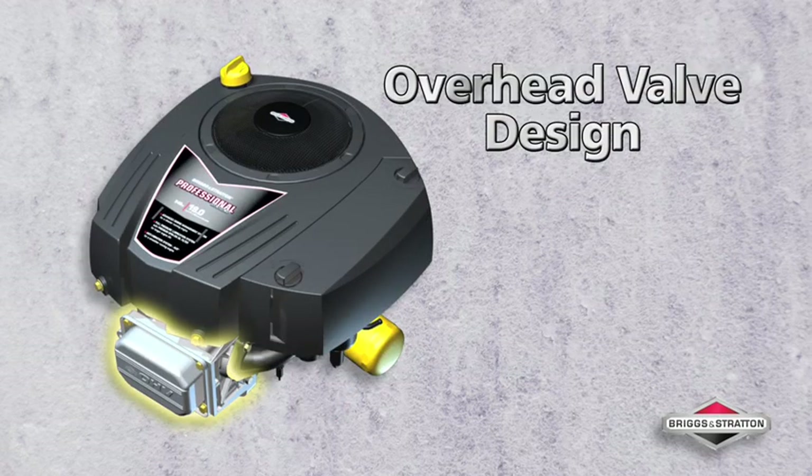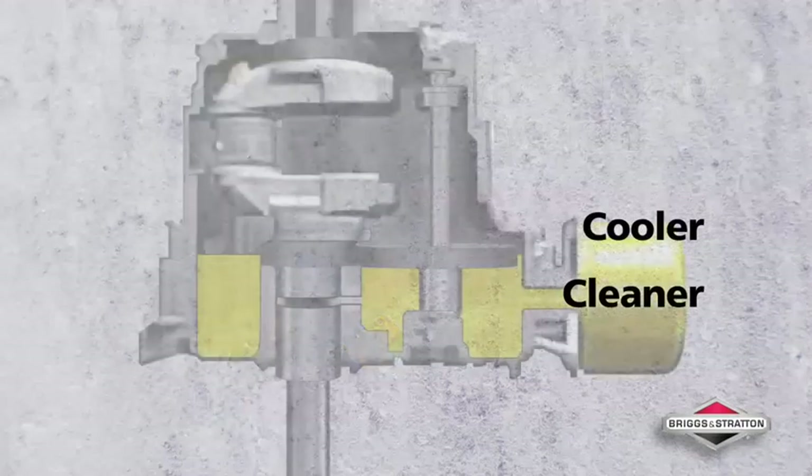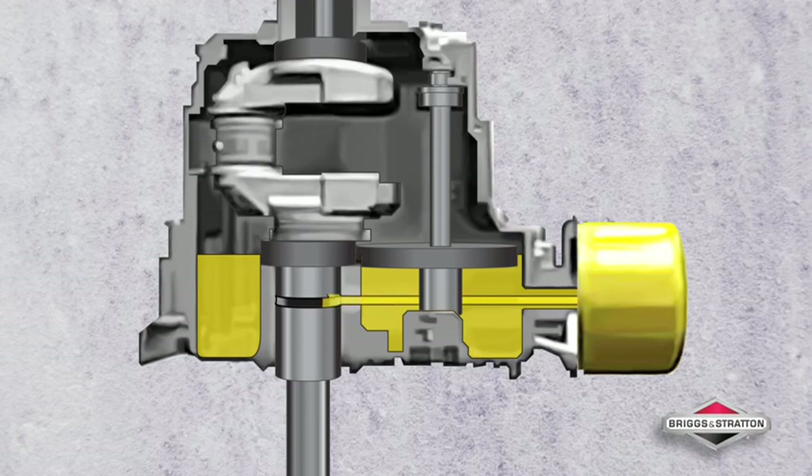Durable, efficient, and powerful, both engines boast an overhead valve design that allows the engine to run cooler and cleaner. They also feature full-pressure lubrication to protect all the major powertrain components.